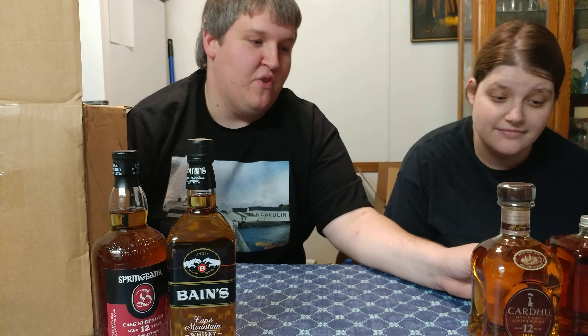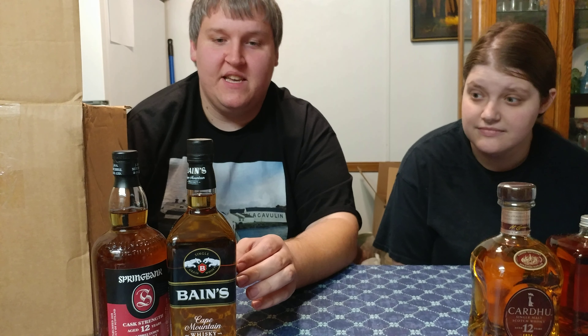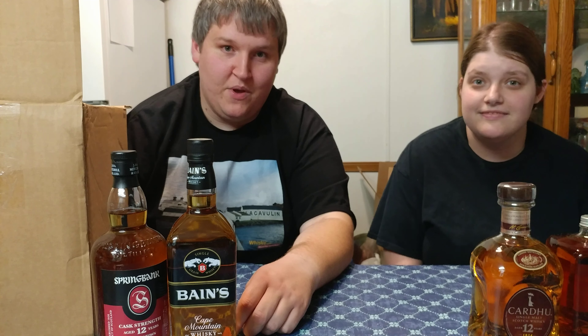So here is what we got in this package: Nika From the Barrel, Cardew 12 Year, Baines Cape Mountain Whiskey, and Spring Bank 12 Cask Strength. We hope you look forward to seeing these on our channel in the future. Post them in the comments and let people vote on which one they want to see first. We hope you have a good night!